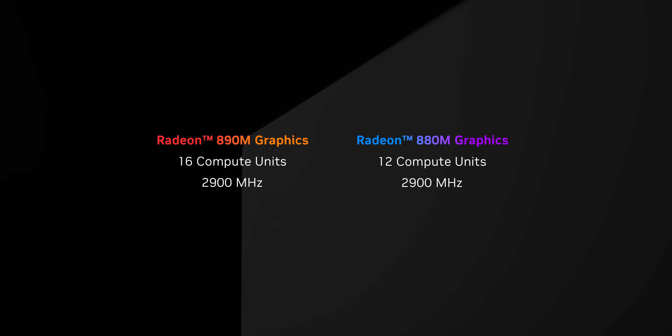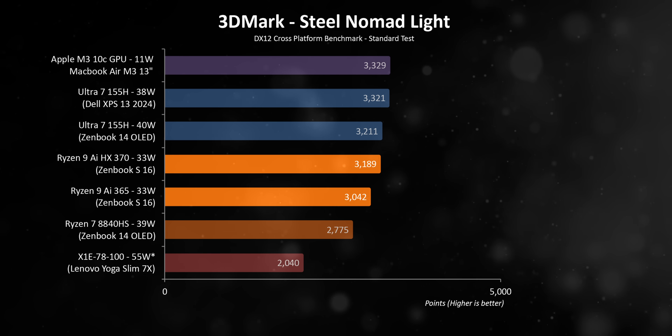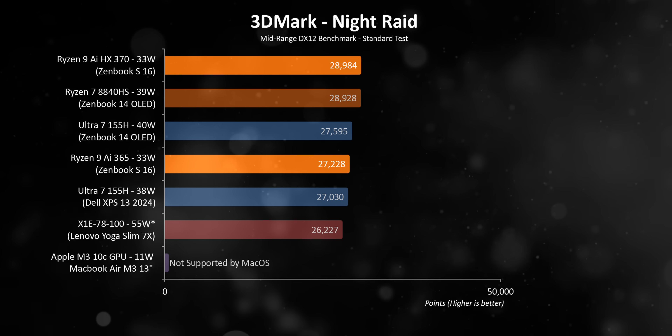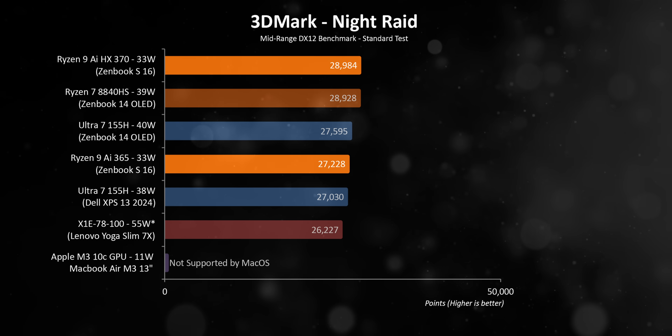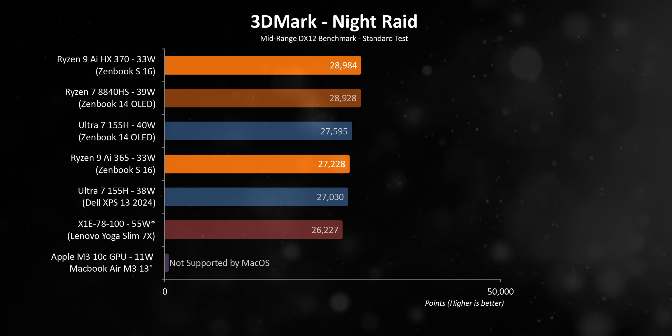The 880M gets the same core count as the previous generation 780M, while the 890M gets a pretty big increase to 16 compute units, and there's also a big bump in frequencies. But did that make a huge difference in the Ryzen AI series' ability to actually game? The answer isn't what you might want to hear, at least not in synthetics like 3DMark. In some cases the new processors are better than last gen, but they still lose to Intel. In other tests, they actually struggle against the 8840HS — a weird situation since on paper they have higher core counts and increased frequencies. This comes down again to power, since every one of these laptops treats their CPUs and integrated graphics very differently.